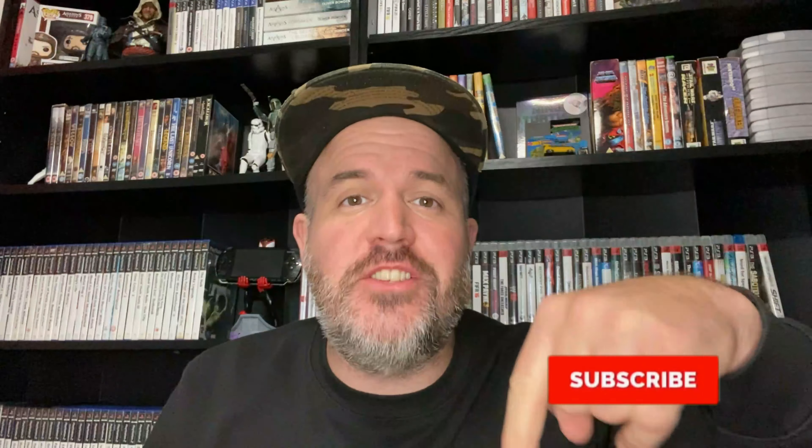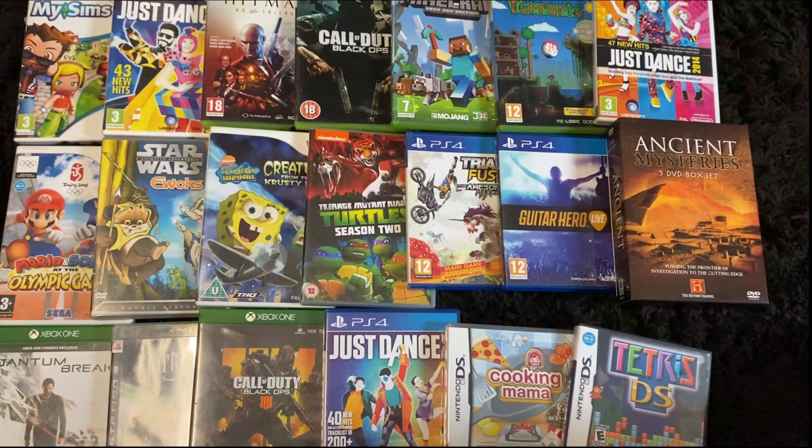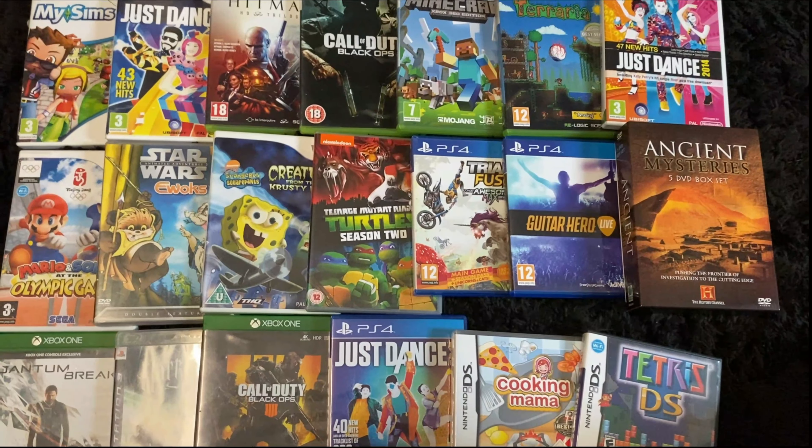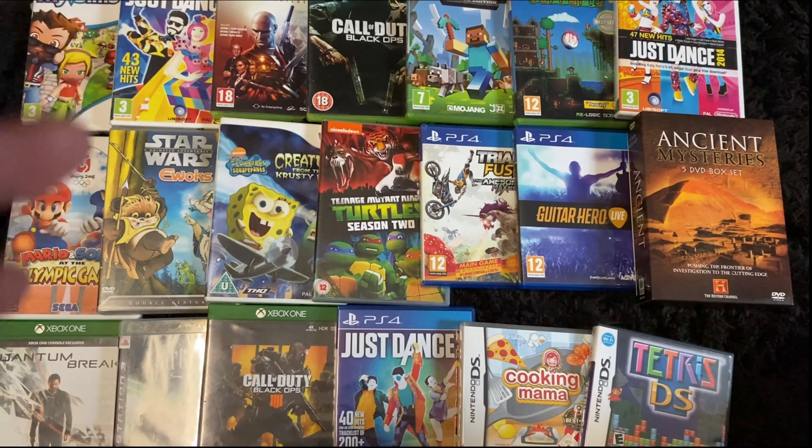What is up guys, welcome to the channel. My name is Brad and if you're a fan of 80s and 90s nostalgia, retro and video game hunting and a little bit of resale, this is the channel for you. Smash that subscribe button. In today's video we're going to do something a little bit different. I've got some stuff that's not really selling on eBay, some stuff I haven't listed yet, and some stuff just lying around. We're going to take it down to CEX and trade it in to see if we can get some retro gold. I've got about £15 to £20 tied up in here, so let's go.